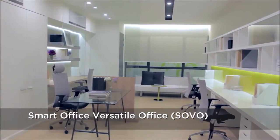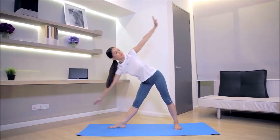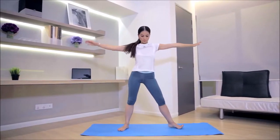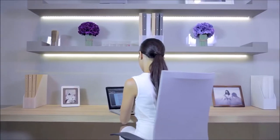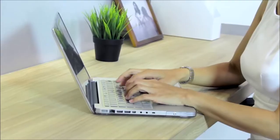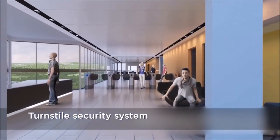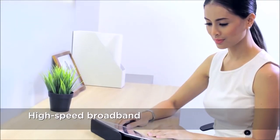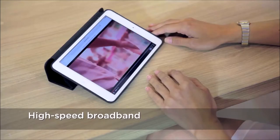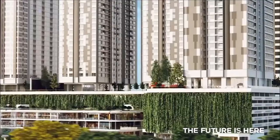The Smart Office versatile SOVO units easily cater to the needs of any business. Whether you want it to be a yoga studio, an investment company, creative agency, or even a production house, the possibilities are endless. You will have peace of mind as the SOVOs come with a turnstile security system and high-speed broadband feature for fast and easy connectivity.